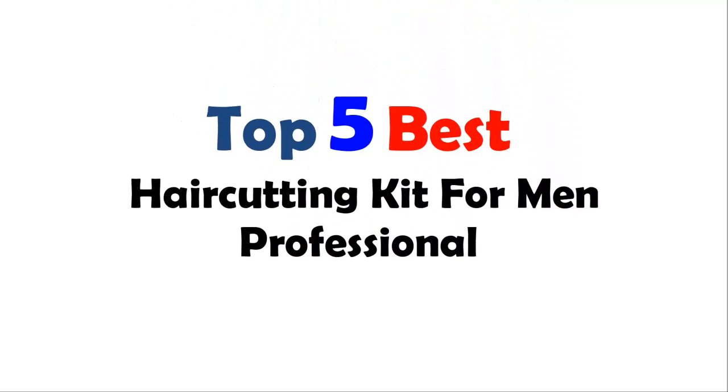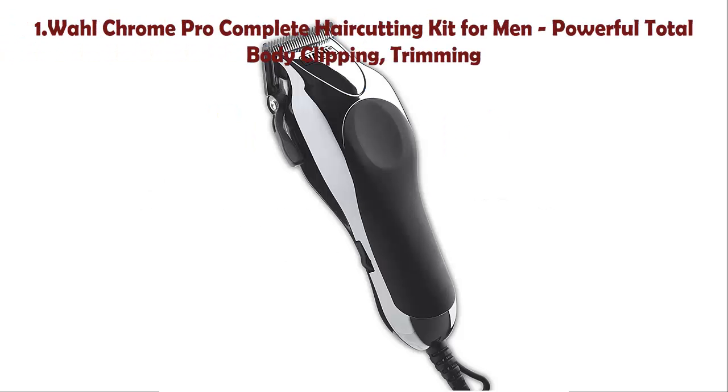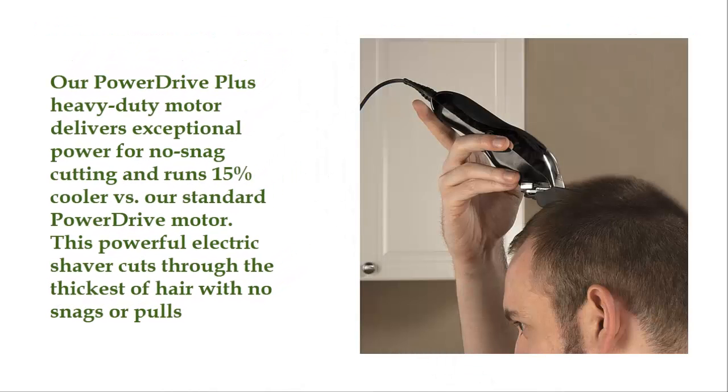Number 1: Wahl Chrome Pro Complete Hair Cutting Kit for Men. The Power Drive Plus Heavy Duty Motor delivers exceptional power for no-snag cutting and runs 15% cooler versus the standard Power Drive motor.